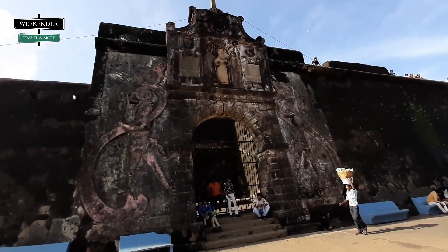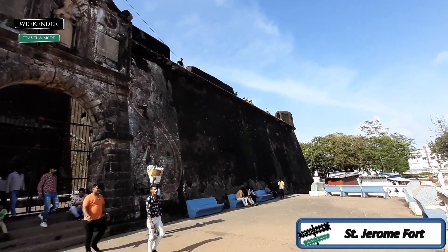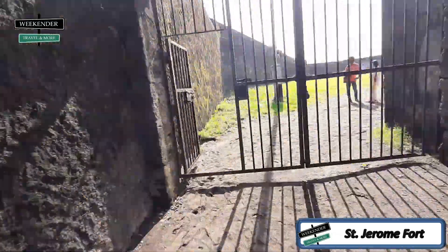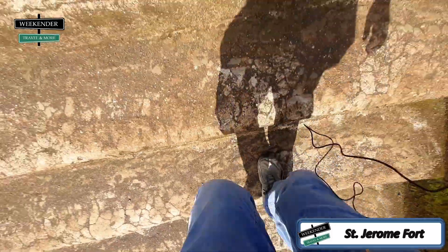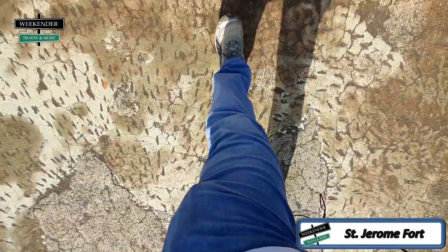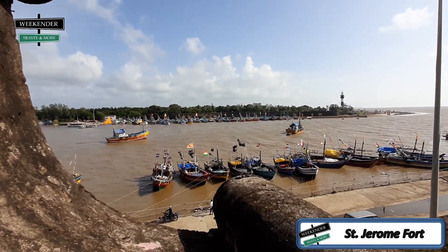We are at St. Jerome Fort. It's a pretty old and small fort. The view from the fort is good.